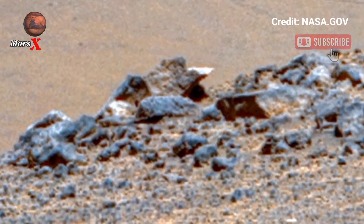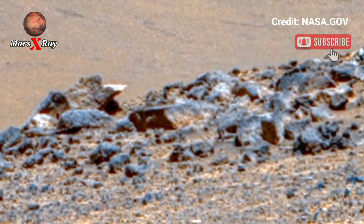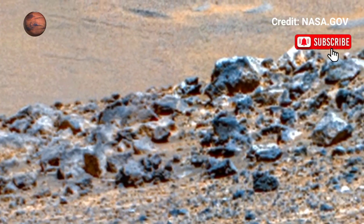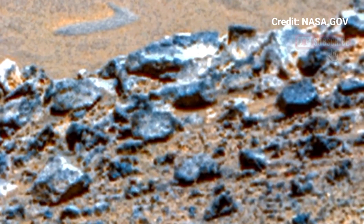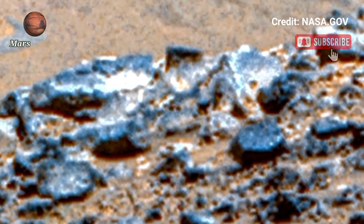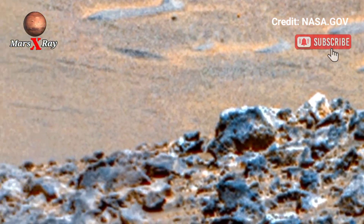See the alien beauty of its rocky landscape. This high definition footage reveals the red planet raw and rugged. Feel the vastness of the Martian desert stretching endlessly. The latest visuals bring you closer to Mars than ever before.